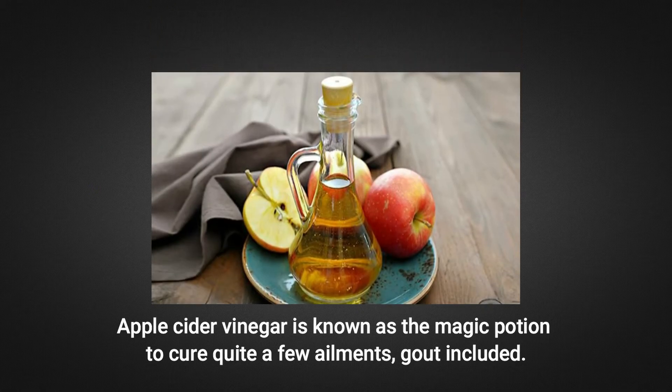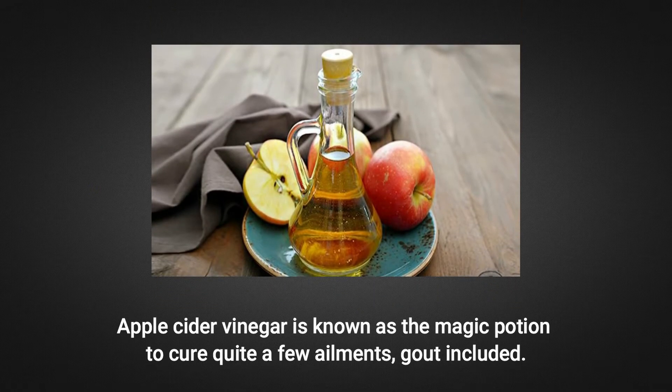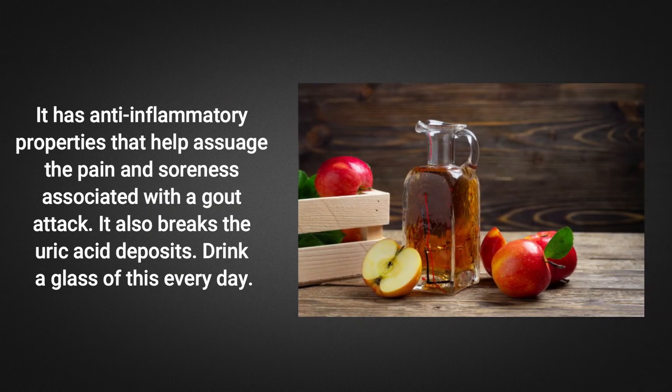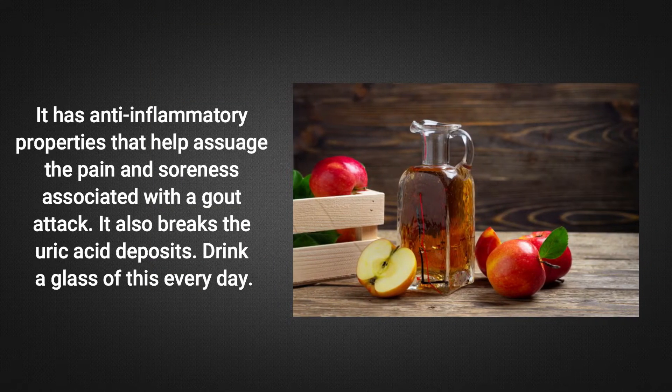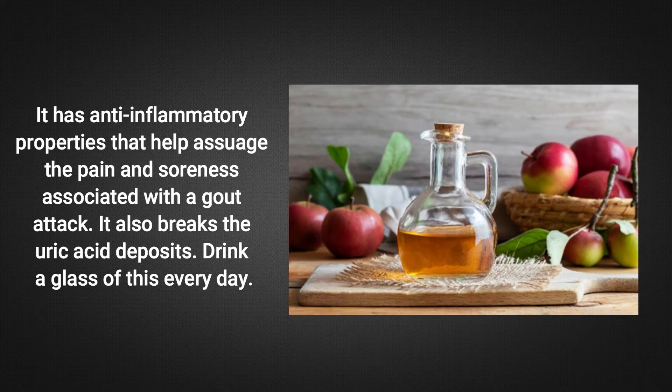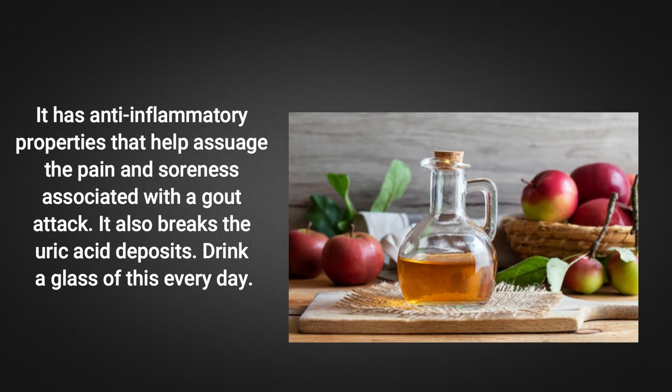Apple Cider Vinegar is known as a magic potion to cure quite a few ailments, gout included. It has anti-inflammatory properties that help diffuse the pain and soreness associated with a gout attack. It also breaks down the uric acid deposits. Drink a glass of this every day.